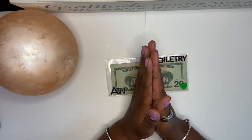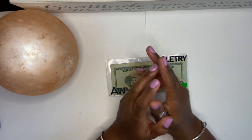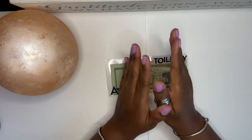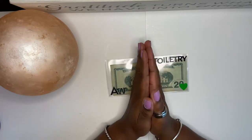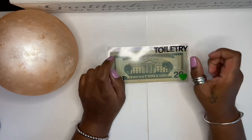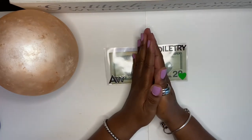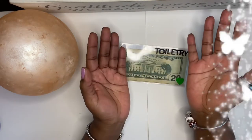It will cost you absolutely nothing but perhaps a little bit of entertainment. Today I will be doing a self-care haul, showing you how I use the money that I have budgeted out to get self-care toiletries and those types of things. So if this is something you're interested in, keep on watching.